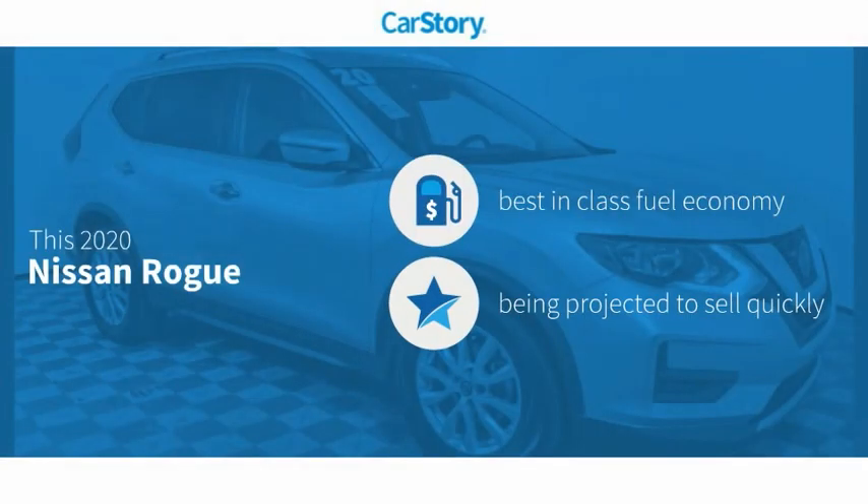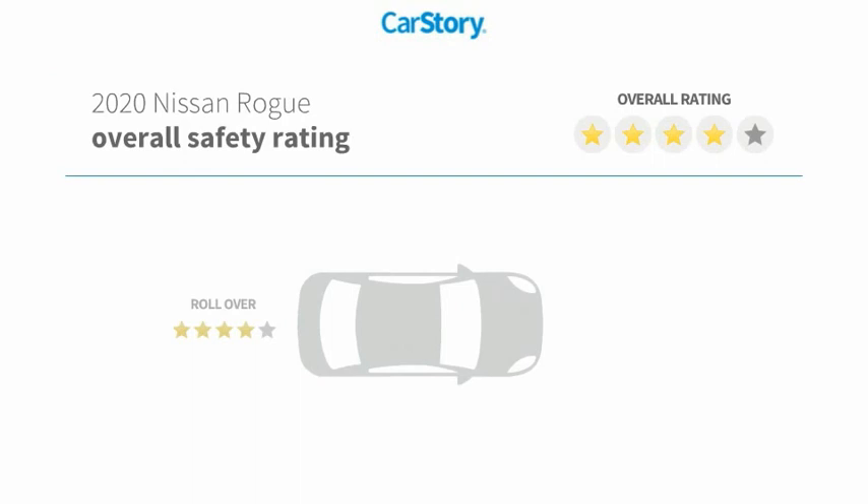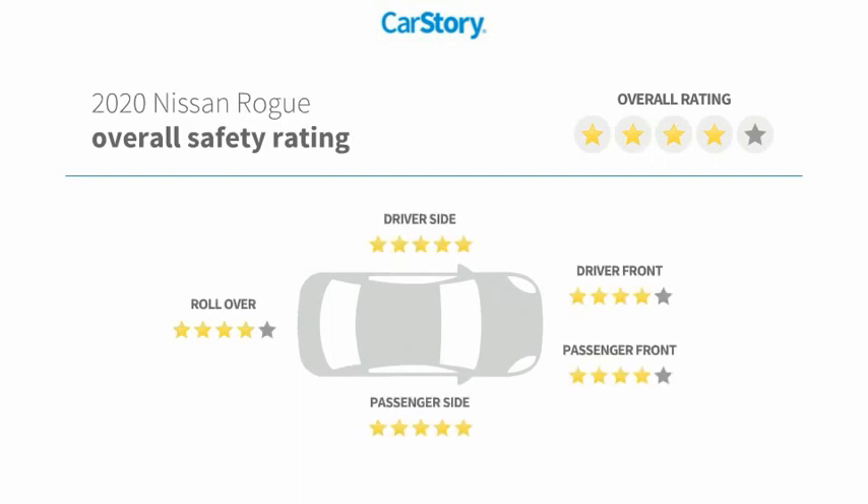Carfax research indicates this vehicle as having best-in-class fuel economy and has been listed as an IIHS top safety pick with these ratings.